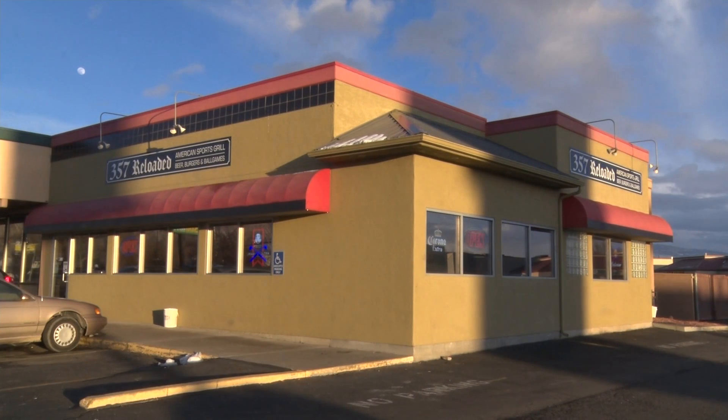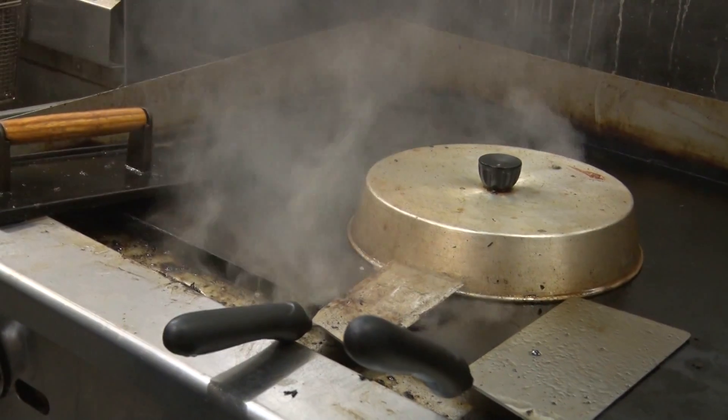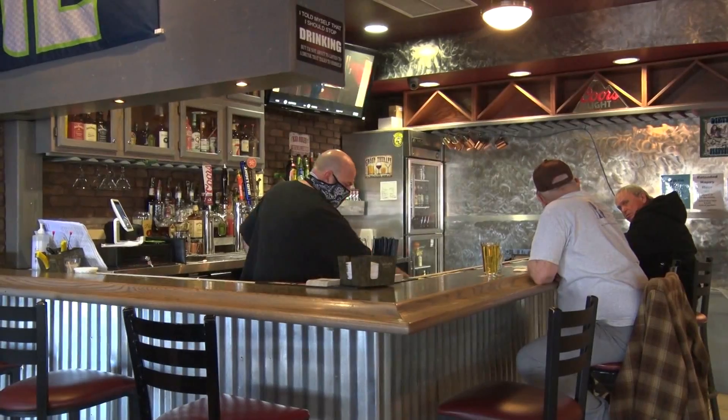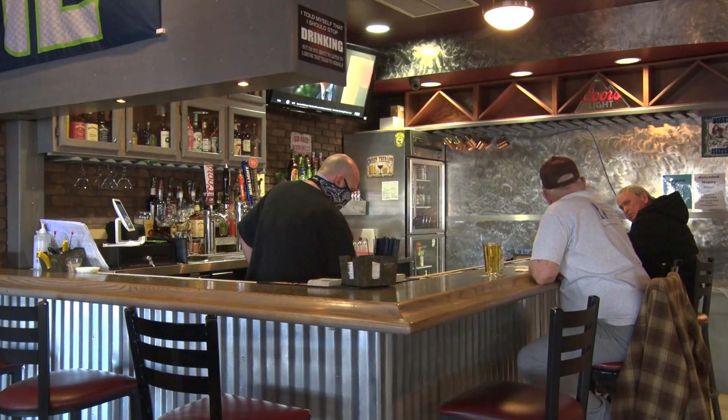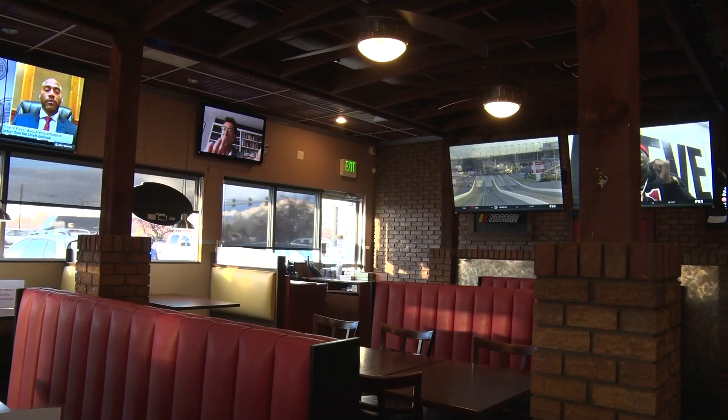We begin our journey off the I-70 business loop. Located in Clifton, 357 Reloaded is known for its savory menu and fun atmosphere. The name 357 is not foreign to the Grand Valley. The owner originally started this business in Palisade nearly six years ago.